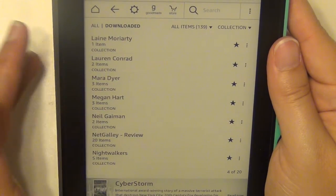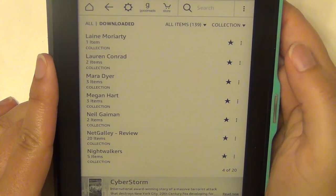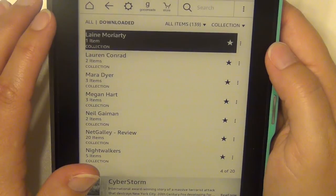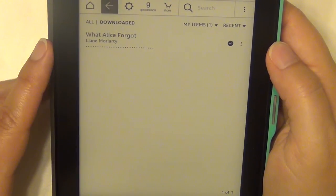Kylie Scott is another adult erotica author that my sister enjoys — I haven't read anything from her yet, but I picked up a couple my sister recommended. Liane Moriarty — I have What Alice Forgot on here, and a few of her other books on my physical bookshelf.